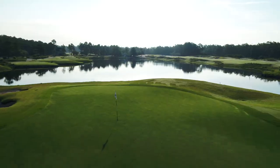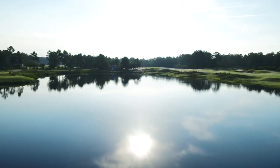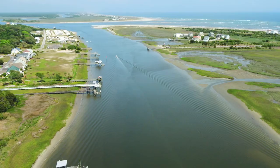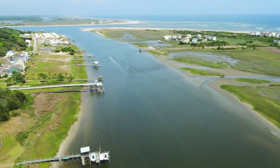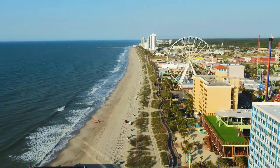Leopard's Chase Golf Club carries on the legacy of spectacular golf layouts at Ocean Ridge Plantation, just the latest of four phenomenal golf experiences right here in Ocean Isle Beach, just minutes from Wilmington, North Carolina, and the famous beaches of Myrtle Beach, South Carolina.